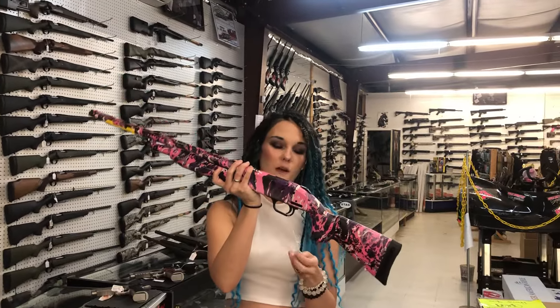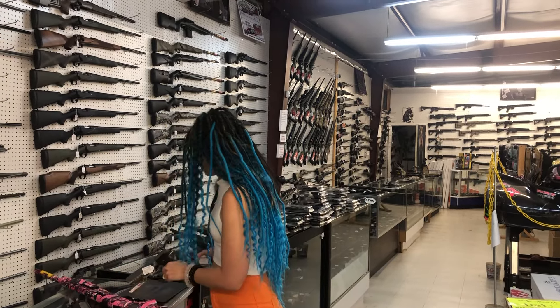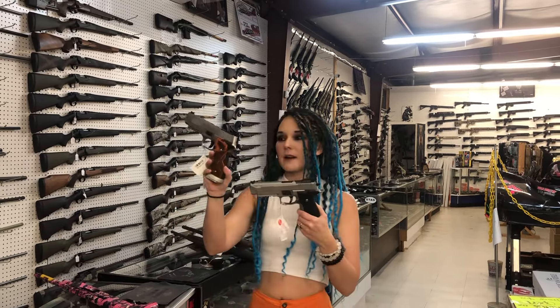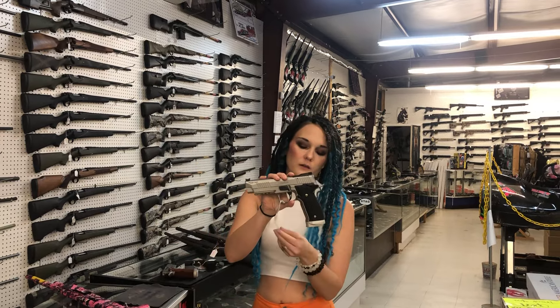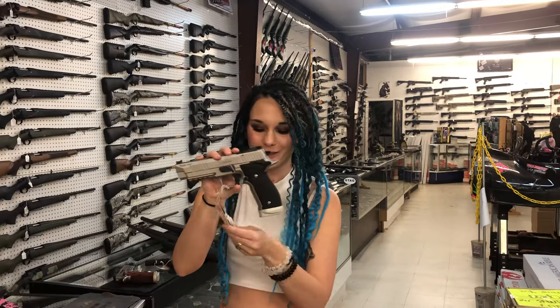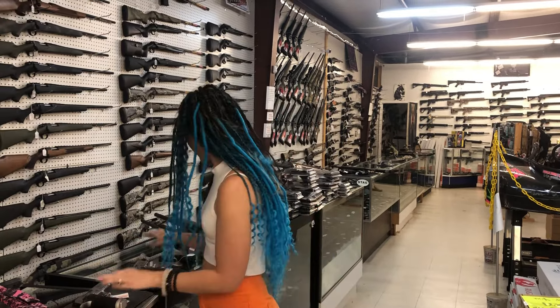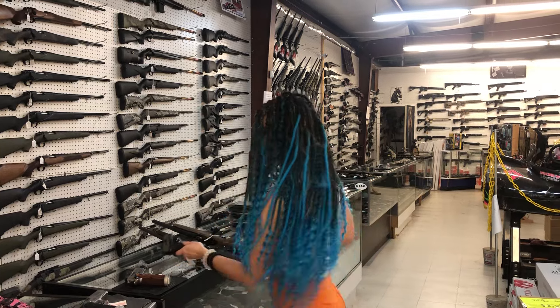Mossberg 510 in .410 in the pretty pink, $435. Sig Sauer 226 X5s — I've got the classic with the wood grips, and the stainless with black grips. And the P365 in the distressed green are all back in stock.